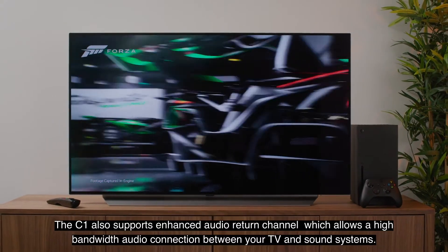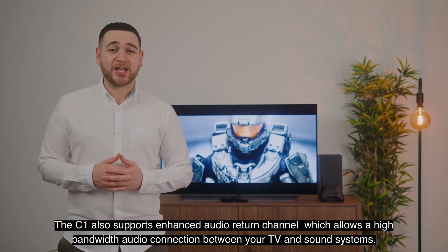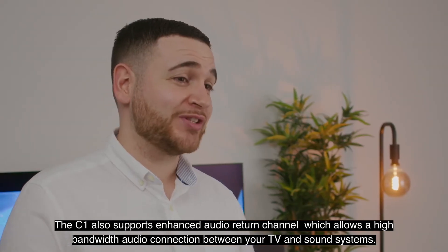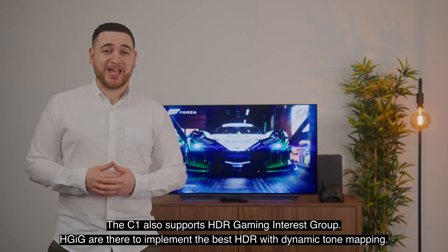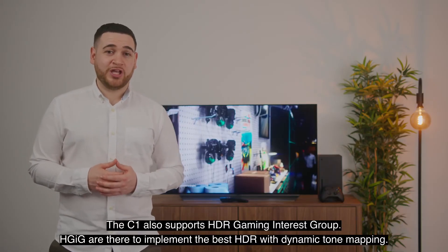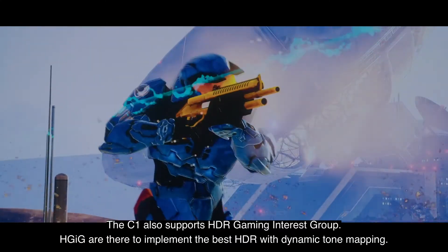The C1 also supports enhanced audio return channel, which allows a higher bandwidth audio connection between your TV and sound systems. The C1 also supports HDR gaming interest group — they are there to implement the best HDR with dynamic tone mapping.